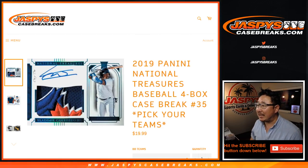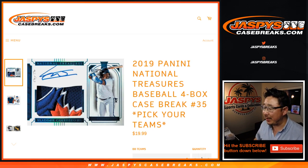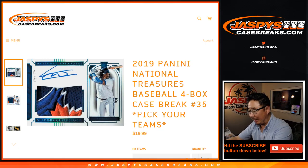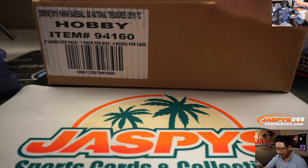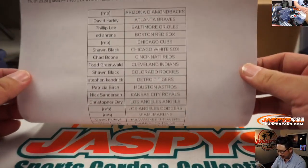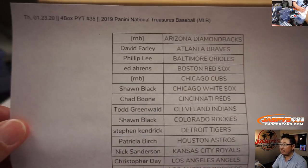Hi everyone, Joe for jazbeescasebreaks.com coming at you with 2019 Panini National Treasures Baseball. Four box, pick your team number 35. Our last break of the night. We're going over a little bit, but that's okay. Looks like people got fired up towards the end of the evening. Got a lot of stuff filled up, so thank you very much.